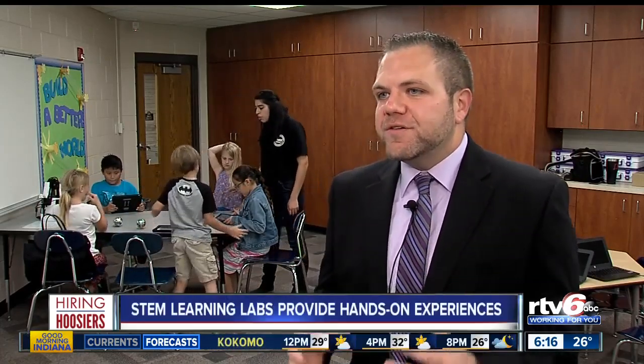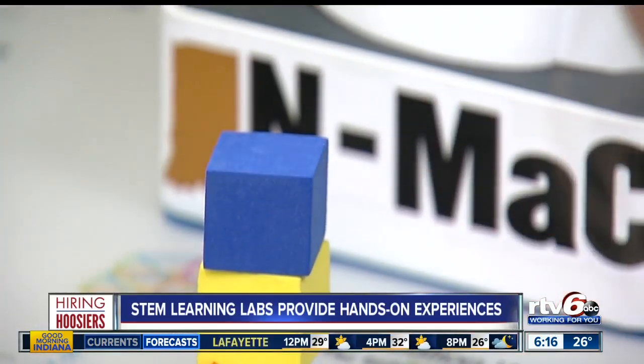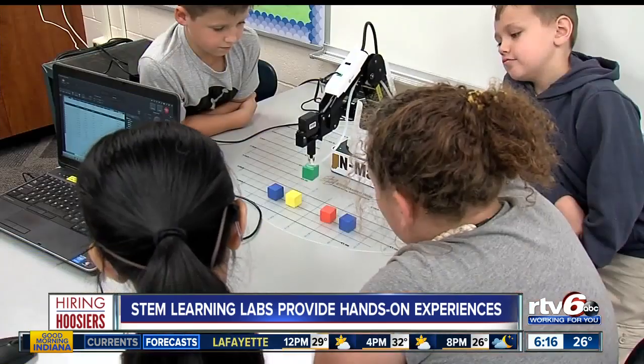Students are really excited. We've really just gotten this off the ground and running right now. You see students who may not always be excited about book work — they're able to come in here and get that hands-on experience. You're really able to see those students shine and see the light bulb go off.